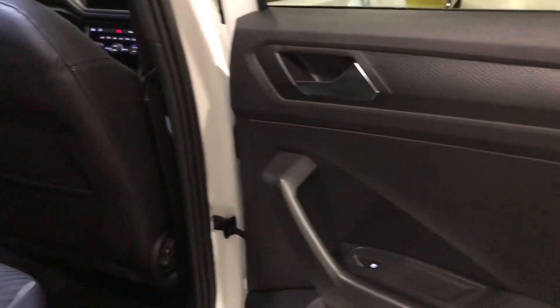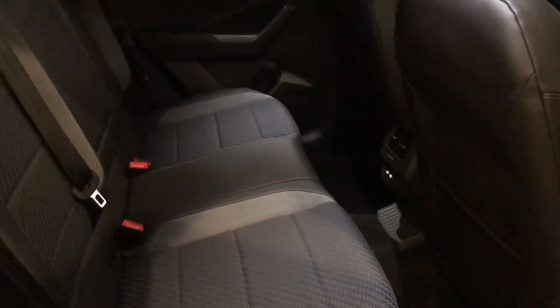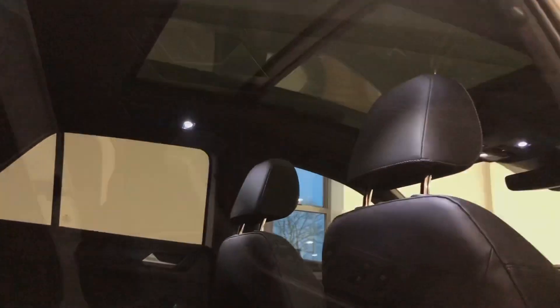In the rear of the car you've got ISOFIX outer rear seats, a centre armrest with cup holders and a USB port, and an opportunity to see that panoramic sunroof from both the front and the rear.